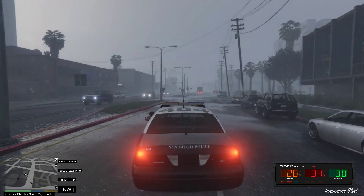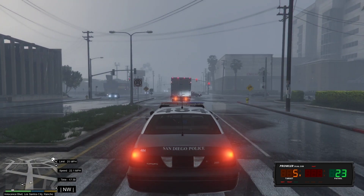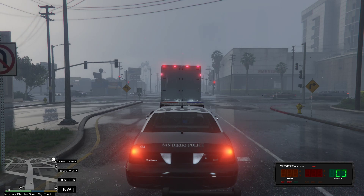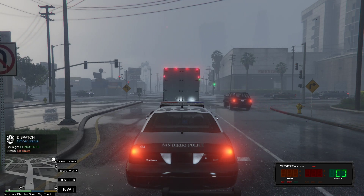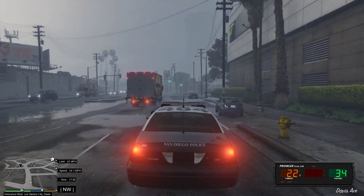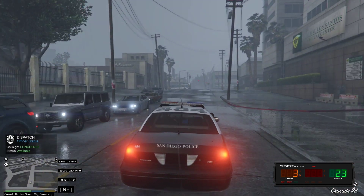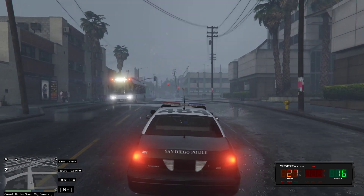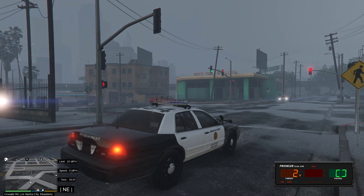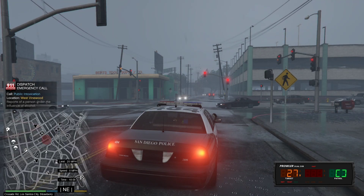The only thing I'm not a big fan of when doing patrol in the city is all the red lights — constant stop, go, stop, go. Dispatch, show me Code 4, 10-8. Copy, One Lincoln 18. Attention all units, Code 4, no further units required. So I'm gonna try to stay in my car as much as possible — I'm not just gonna get out and start doing foot patrol. Here we go again — dispatch, show me en route.